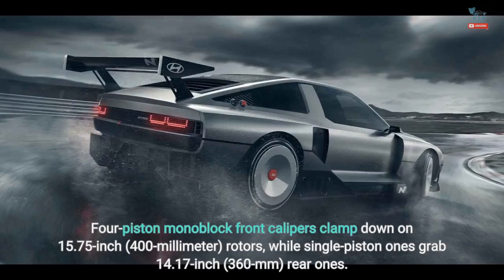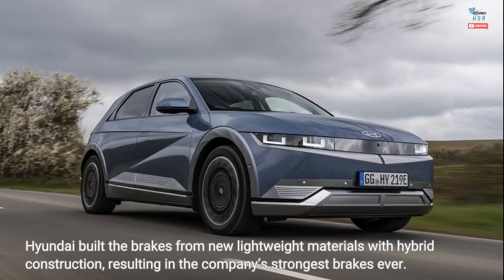Four-piston monoblock front calipers clamp down on 15.75-inch (400-millimeter) rotors, while single-piston ones grab 14.17-inch (360-millimeter) rear ones. Hyundai built the brakes from new lightweight materials with hybrid construction, resulting in the company's strongest brakes ever.